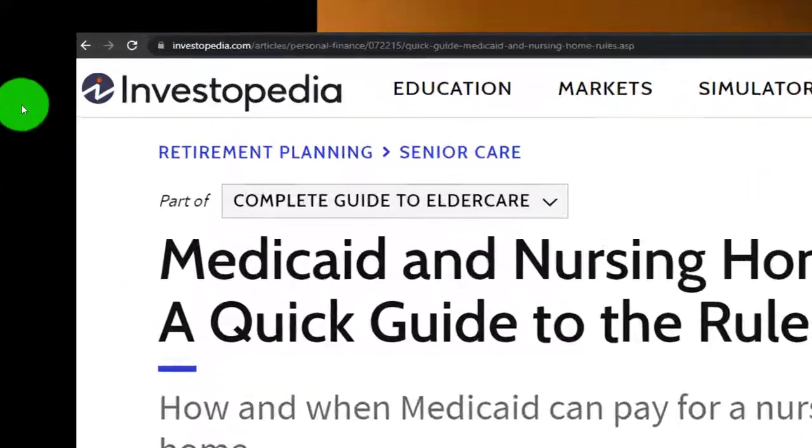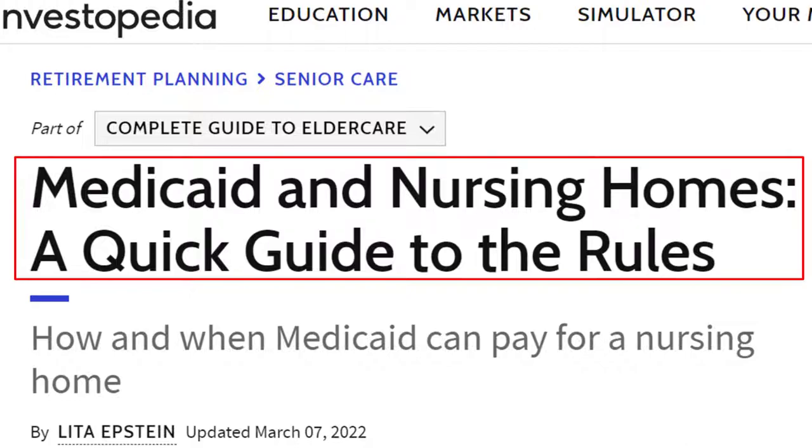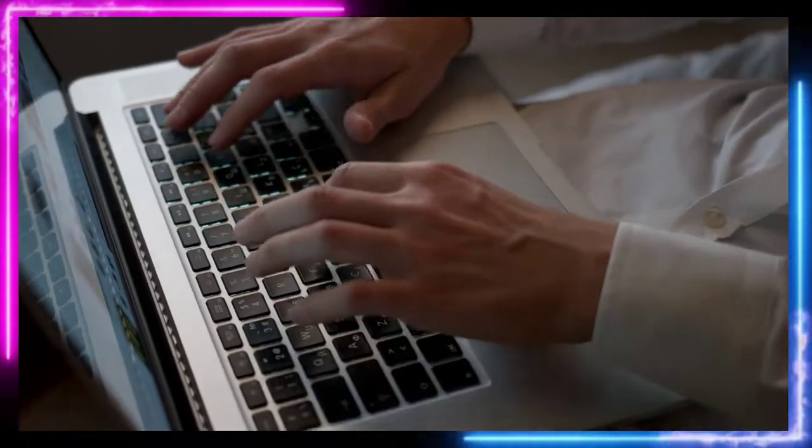Most of this information can be found at Investopedia. Medicaid and Nursing Homes: a quick guide to the rules, which you can find online. Take a look at the references and resources, and continue your research from there.